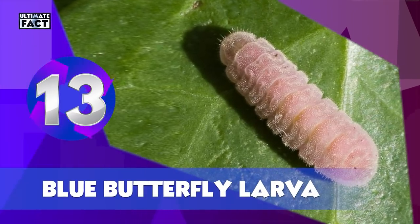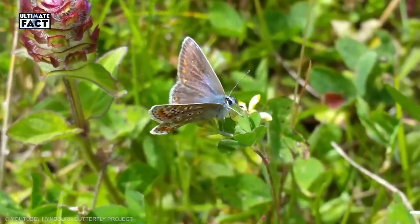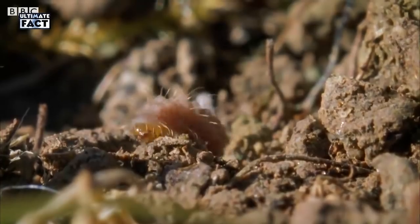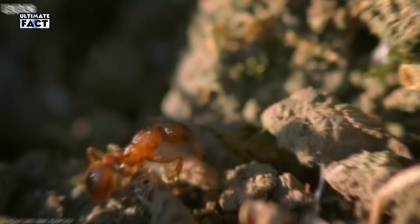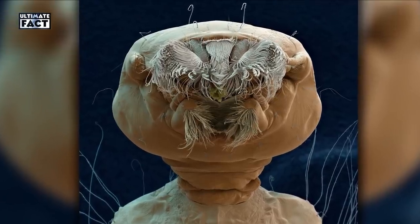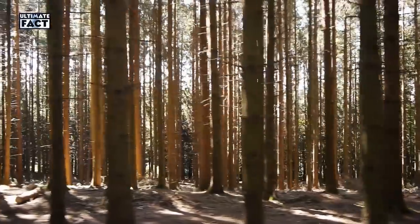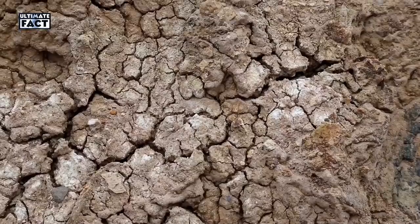Common Blue Butterfly Larva. This less scary, almost cute caterpillar will spend most of its life eating before transforming into a common blue butterfly. It recruits ants for protection by secreting nutrient-rich substances on which the ants feed. The most widespread of the blue butterflies is found in a variety of habitats, including heathland, woodland rides, grassy meadows, parks, large gardens, and waste ground.